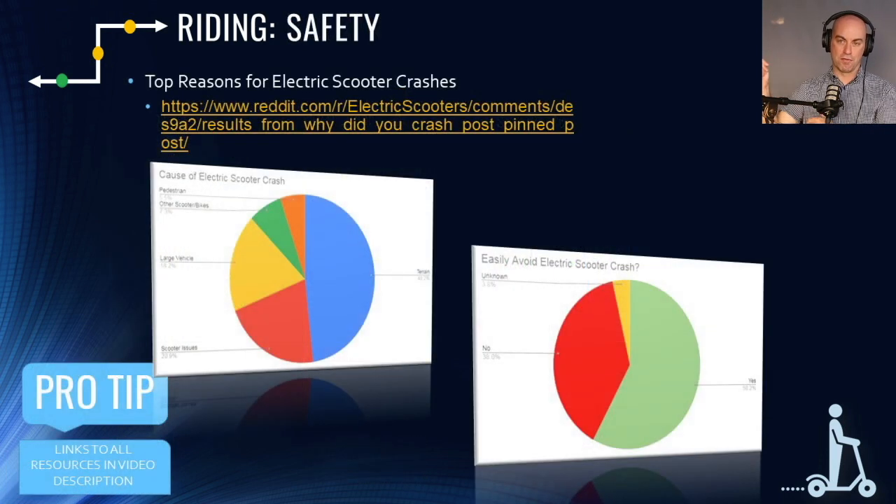For safety, the first resource is a highly upvoted subreddit post where we asked riders to share their crash stories. I went through every single story, put it all in a spreadsheet, and identified patterns in the causes of electric scooter crashes. If you want to understand why people crash, check out that post.